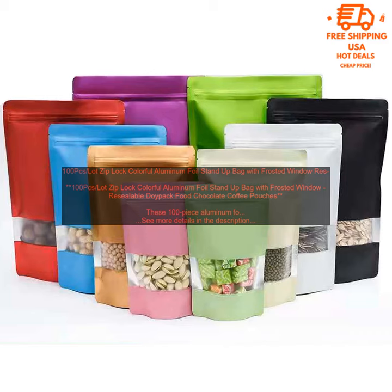These 100-piece aluminum foil stand-up bags are a great way to package and store food, coffee, or other dry goods. The bags are made of durable aluminum foil, which is both water and airtight, keeping your food fresh for longer. The resealable zipper closure makes it easy to open and close the bags, and the frosted window allows you to see what's inside without having to open the bag.